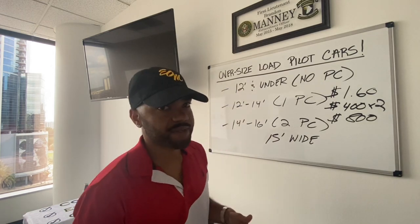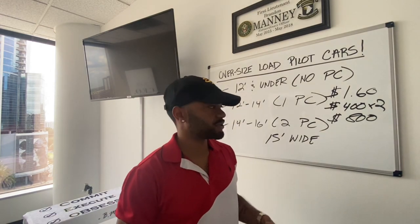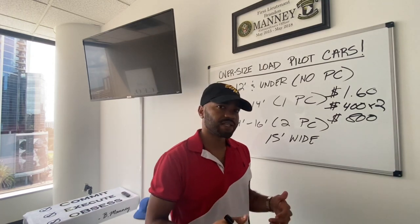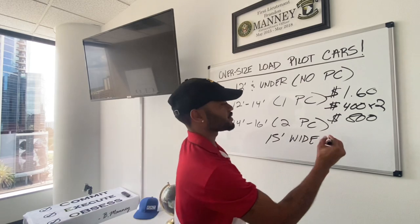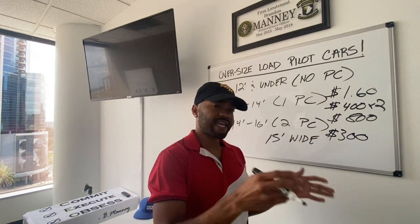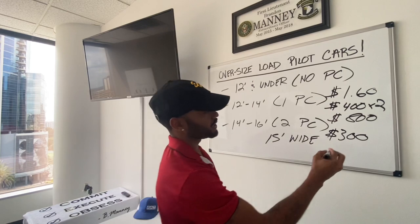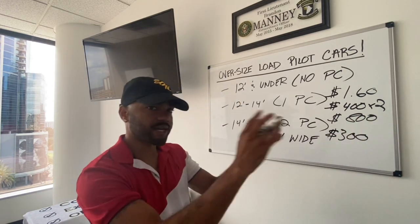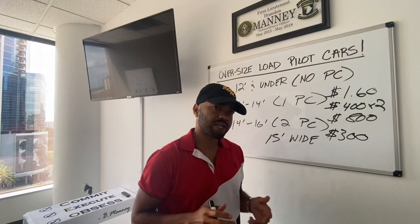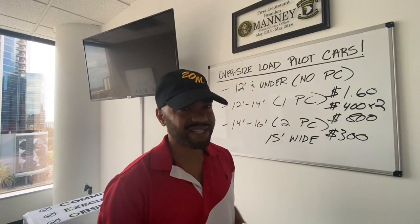The company you're hauling these oversized loads for is going to pay you as the trucking company very well because they know there's going to be a good amount of expenses that come out of this load. His permits were around $300 — you have to get permits for each state you're passing through. He had to get three permits: one for North Carolina, South Carolina, and one for Georgia. His fuel was around $300 to $400 for 245 miles, getting about six miles per gallon.